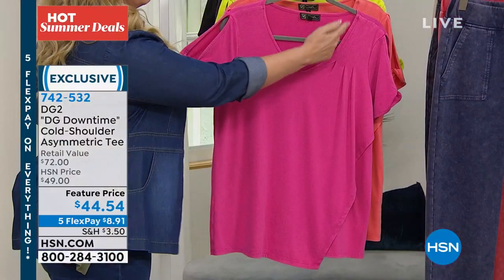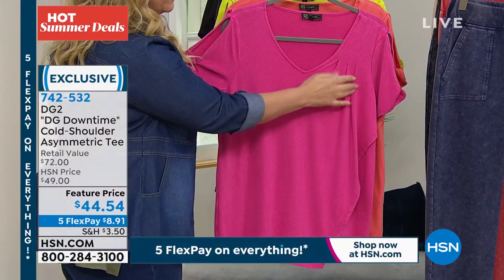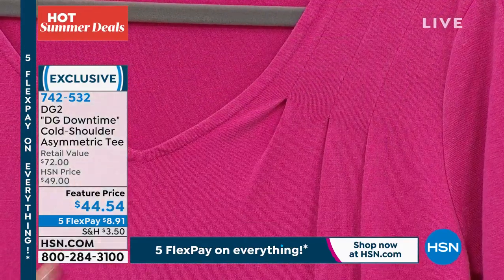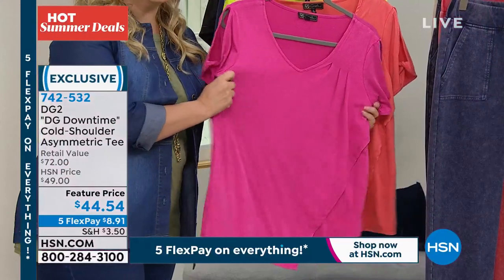It is a v-neck — my favorite neckline is a v-neck — and then you also have these beautiful, very sophisticated pleats here that add a really nice drape to it.